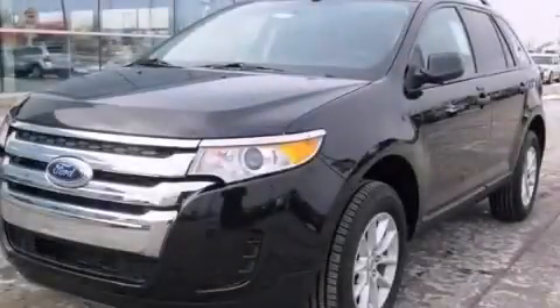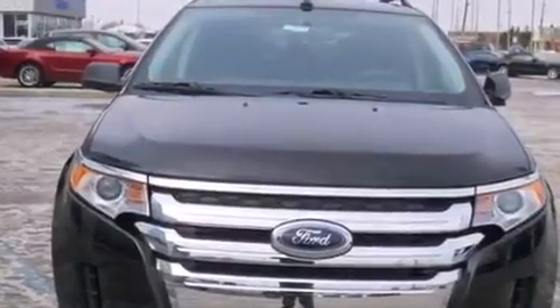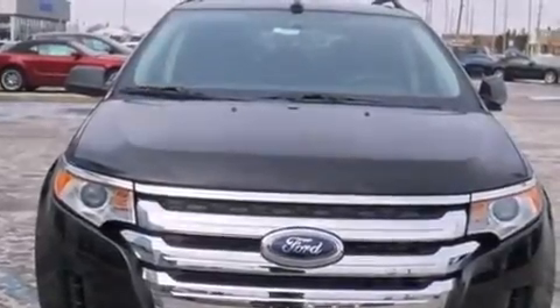This is a brand new 2013 Ford Edge — a great blend of utility, comfort, and style. It has a 3.5-liter six-cylinder engine and an automatic transmission.